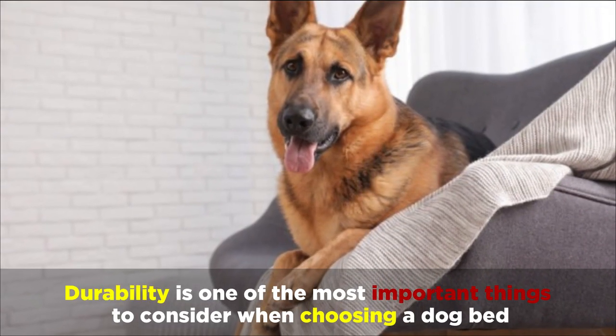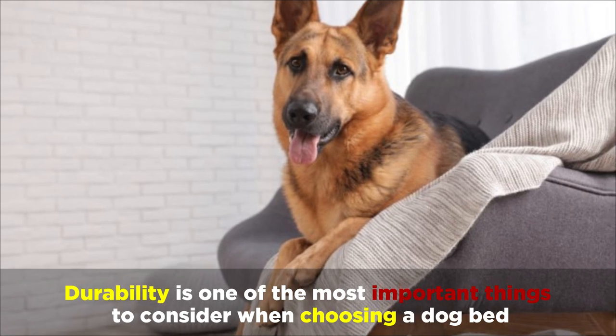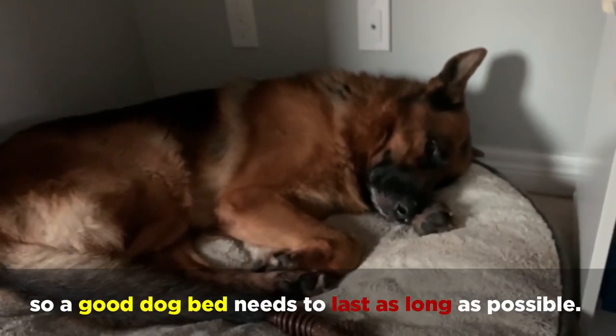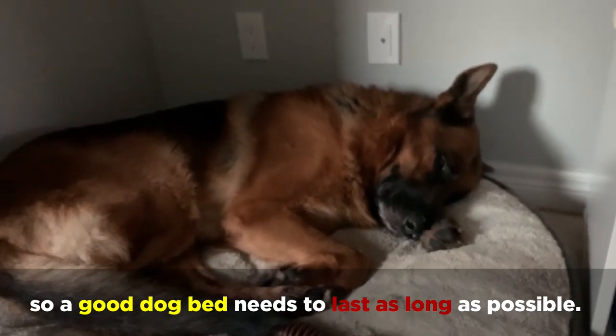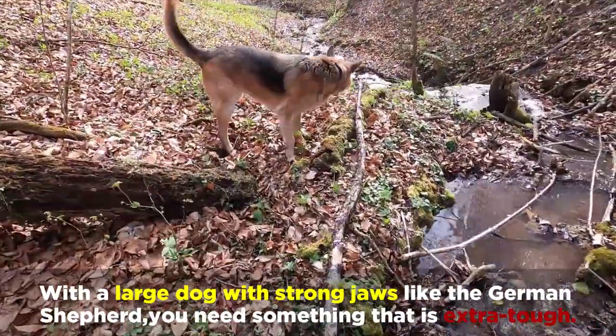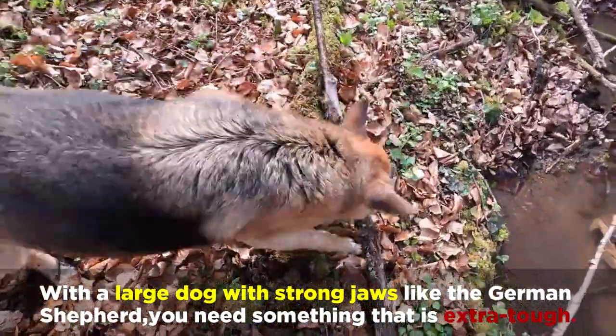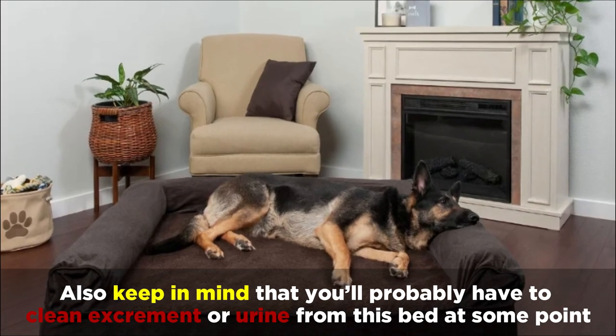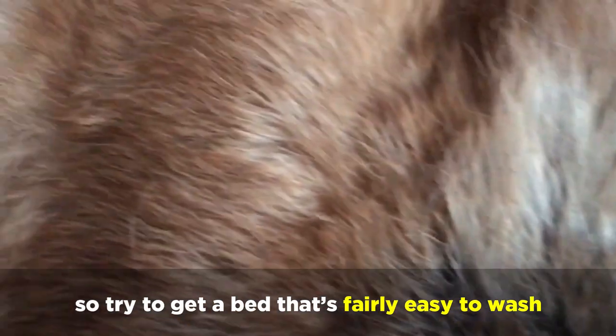Durability is one of the most important things to consider when choosing a dog bed. No one wants to keep buying a new dog bed every few months, so a good dog bed needs to last as long as possible. With a large dog with strong jaws like the German Shepherd, you need something that is extra tough. Also keep in mind that you'll probably have to clean excrement or urine from this bed at some point, so try to get a bed that's fairly easy to wash.